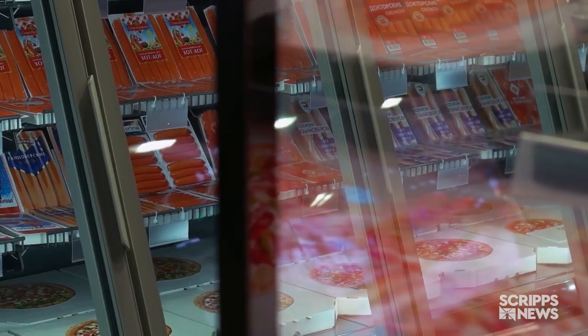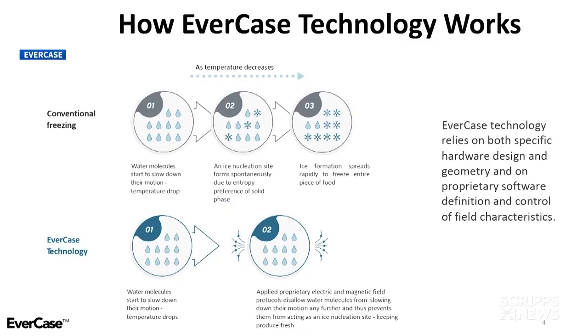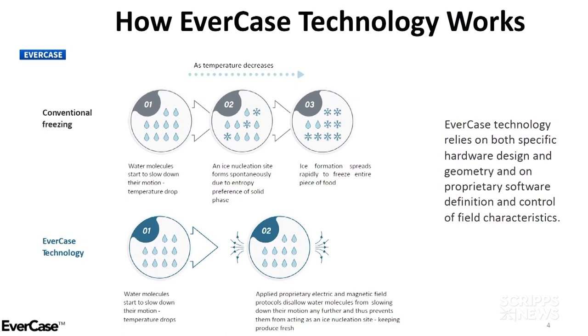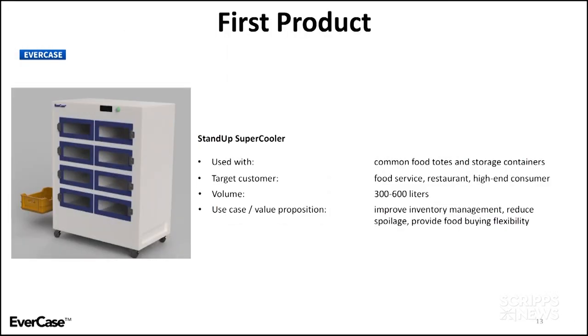What if you could store your fresh food long-term without actually freezing it? Evercase uses electric and magnetic fields to stop ice crystals from forming below 32 degrees Fahrenheit. It means you could preserve meat, cheese, pastries, even fresh flowers without any damage from freezing.